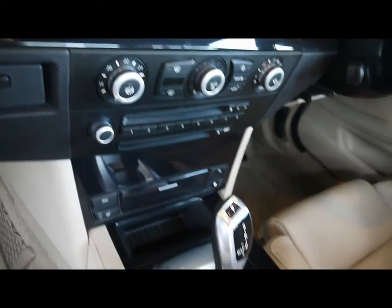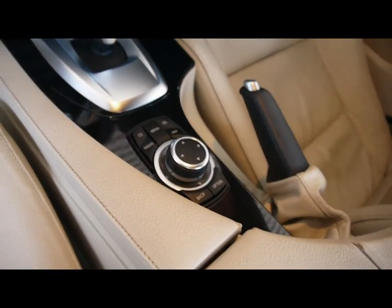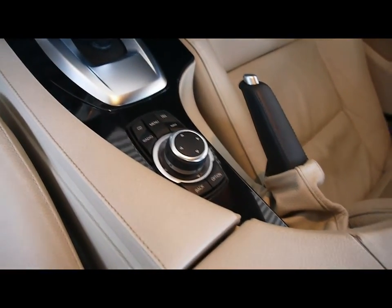There's also digital dual zone climate control, a CD radio with auxiliary input, an automatic gearbox, and BMW iDrive controls for things like the sat nav, the Bluetooth and the radio.